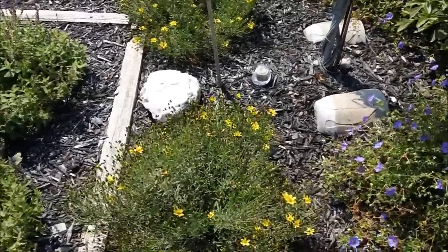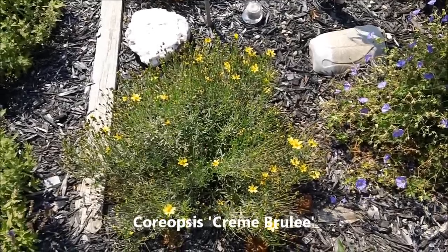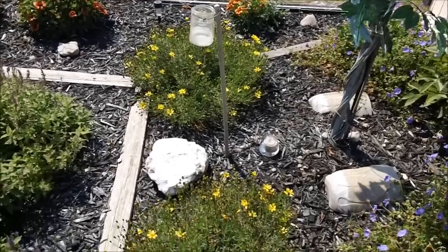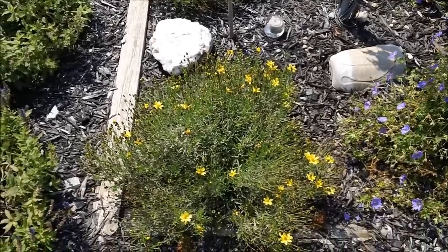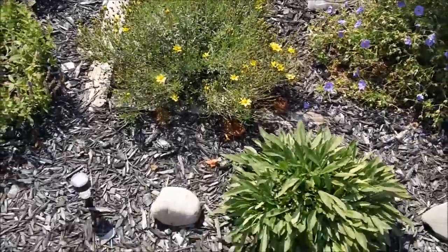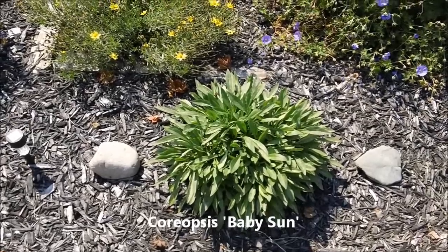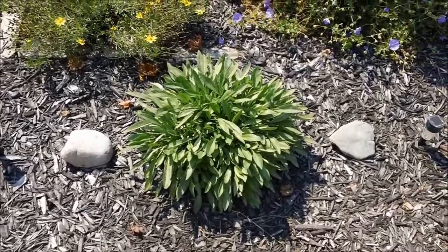Moving along up here, the ones with the yellow flowers are Coreopsis — this is the Creme Brulee variety. There are two plants there. I've also found that these plants bloom all summer long, getting a little less blooming here at the end of summer going into fall. And right in front of it is a different variety also from the Coreopsis family called Baby Sun. I've found that it blooms, goes dormant for a while, then re-blooms, so it's not a constant bloomer, but it's a pretty plant.